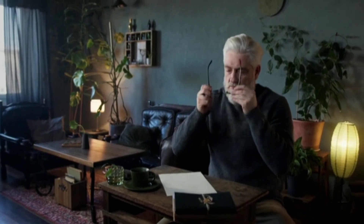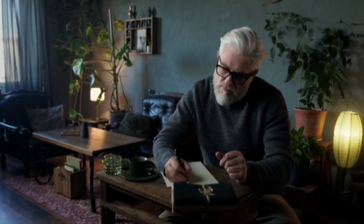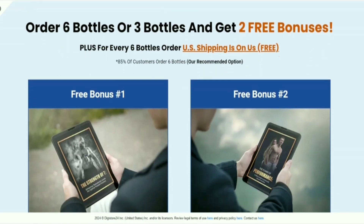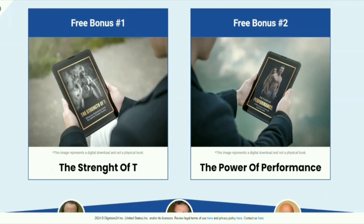Prostabiome comes with 30 capsules in its bottle, and it is recommended to take 2 capsules a day for 16 weeks for a complete treatment. It is worth mentioning that Prostabiome is also suitable for vegetarians and vegans, meeting various nutritional needs.